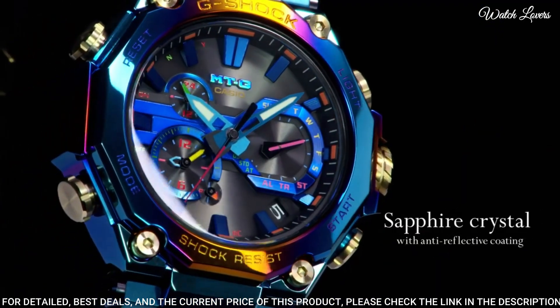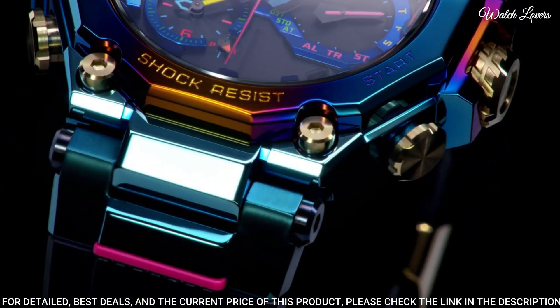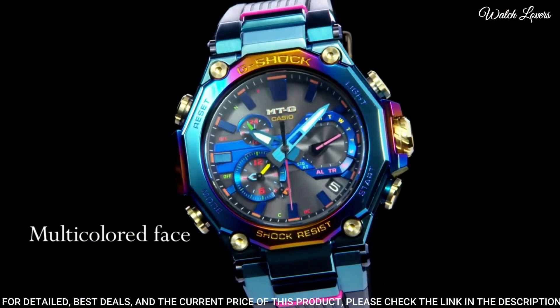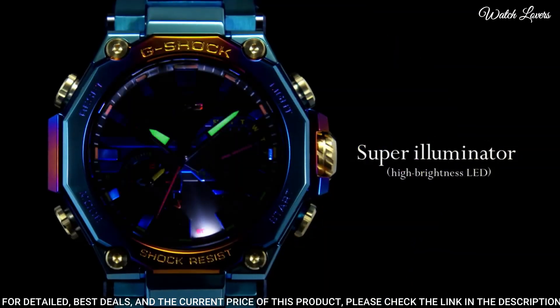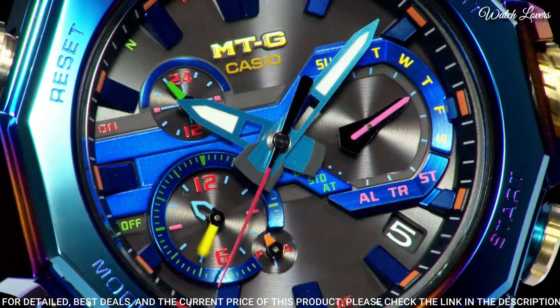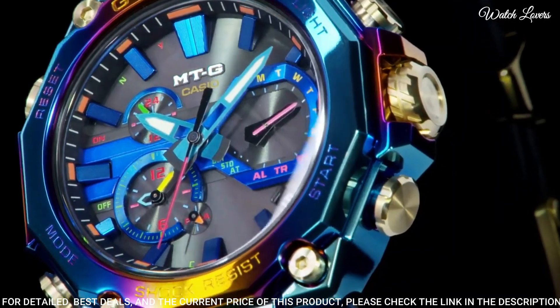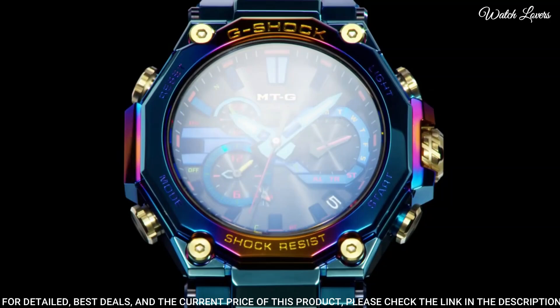Display type: analog. This timepiece has sapphire anti-reflection coating glass and 200-meter water resistance. The following features are equipped: glowing hands, glowing markers, radio controlled, screw-down crown, Bluetooth, dual time, countdown timer, backlight, perpetual calendar, chronograph, alarm, date, day.